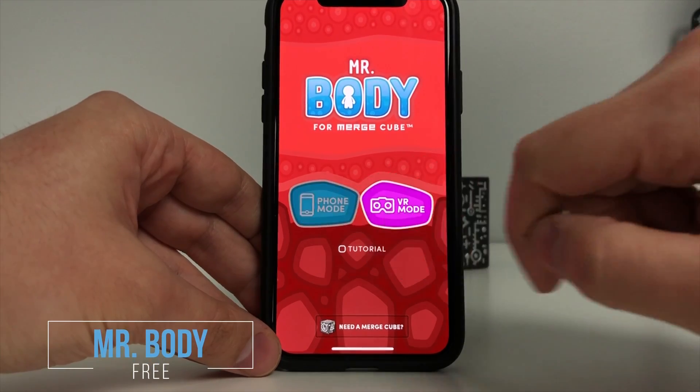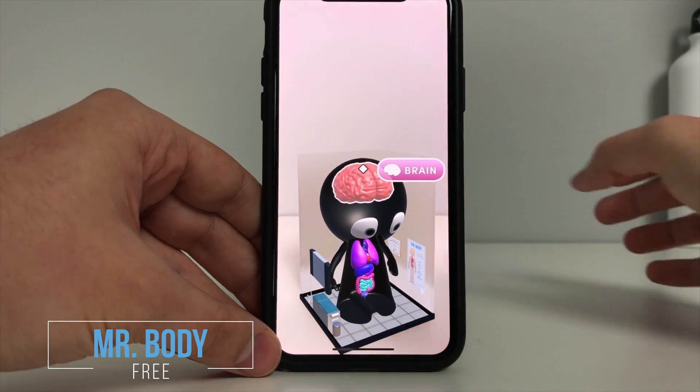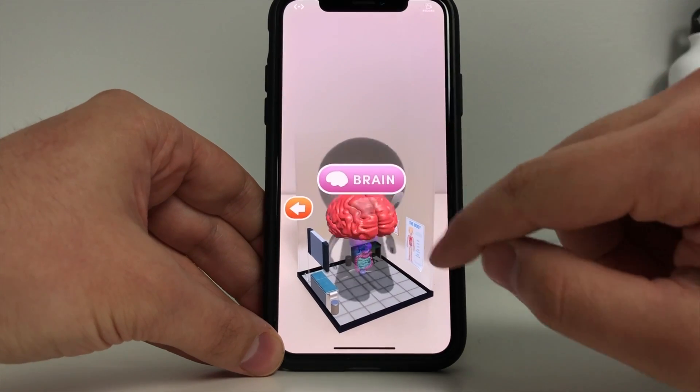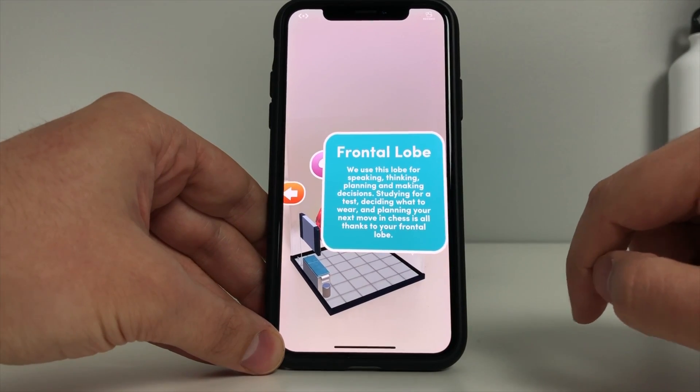In the app Mr. Body, students explore the human body and discover how vital organs work within that body. With a few clicks, they are able to get a close-up view of each vital organ and its function. Embedded within the app are interesting facts about the organs.